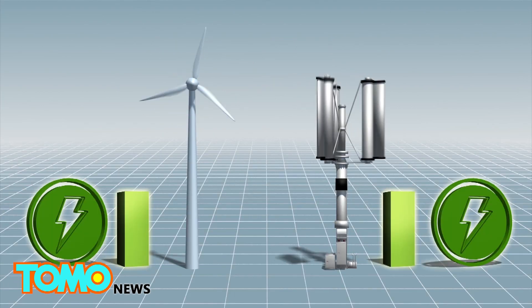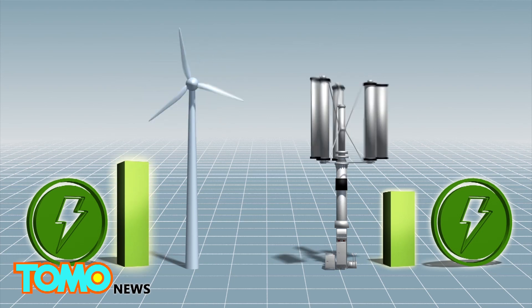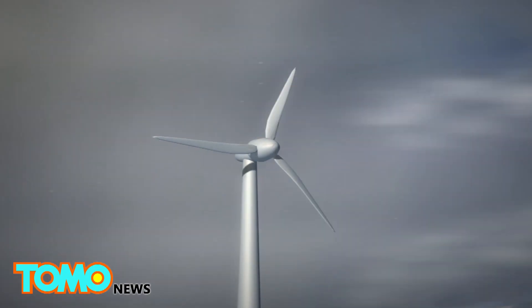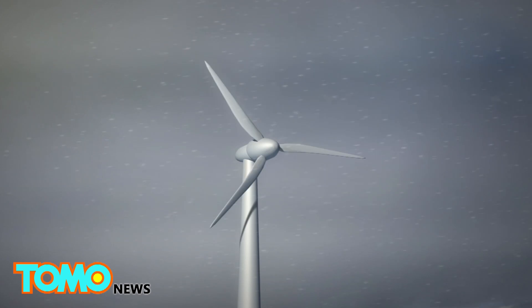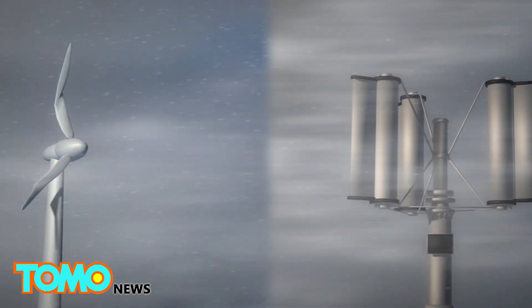Under normal circumstances, the typhoon turbine can achieve about 30% efficiency, while a conventional wind turbine can achieve 40%. However, conventional wind turbines can be damaged by typhoons, while the typhoon turbine would still function normally in a large storm.